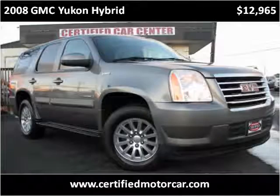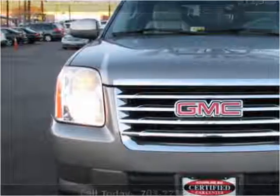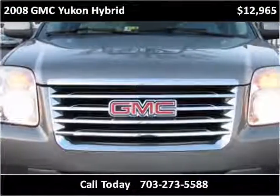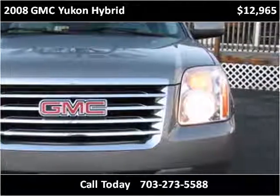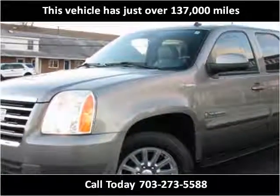This 2008 GMC Yukon Hybrid is available from Certified Car Center. This vehicle has just over 137,000 miles.